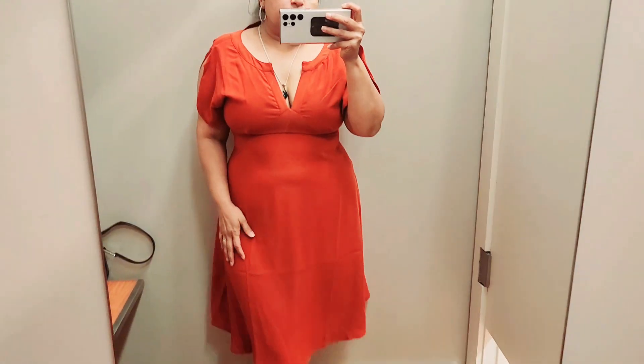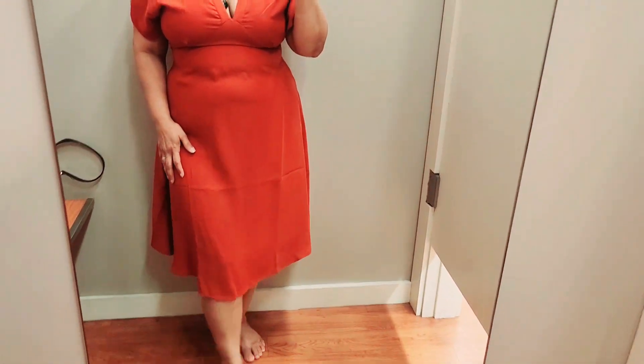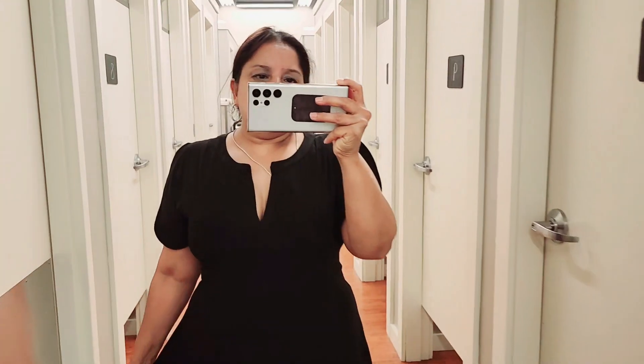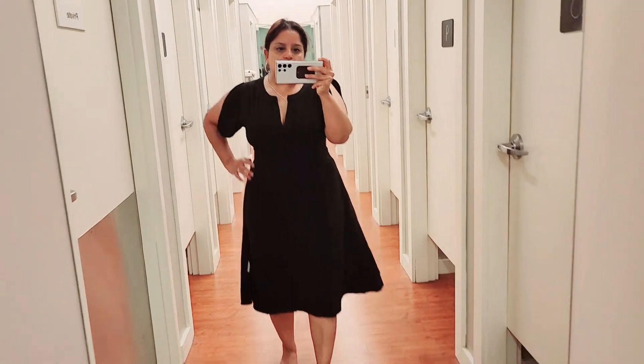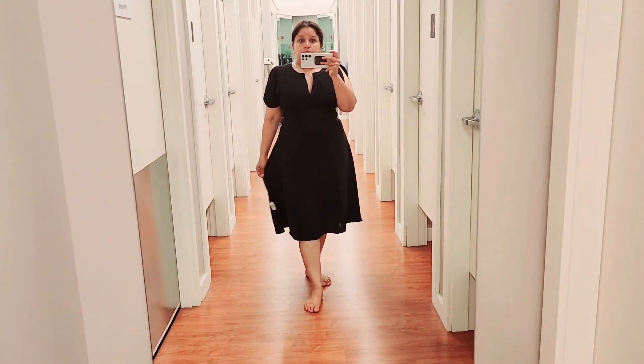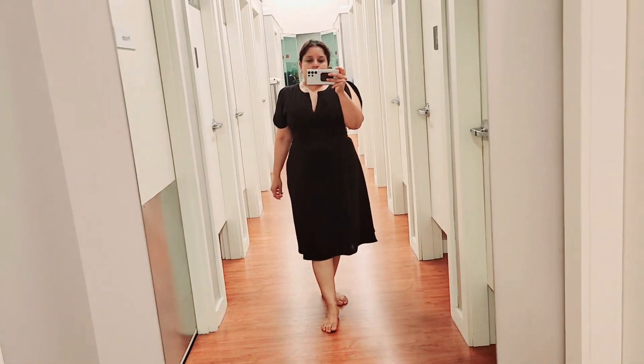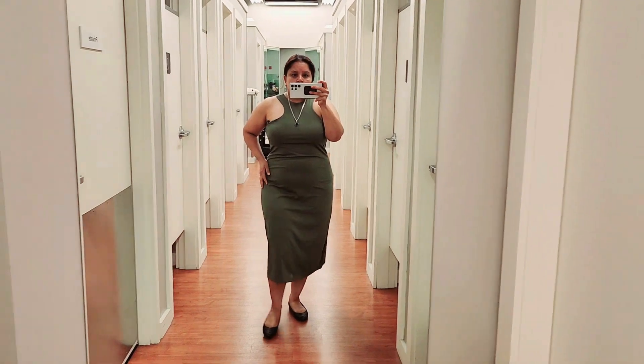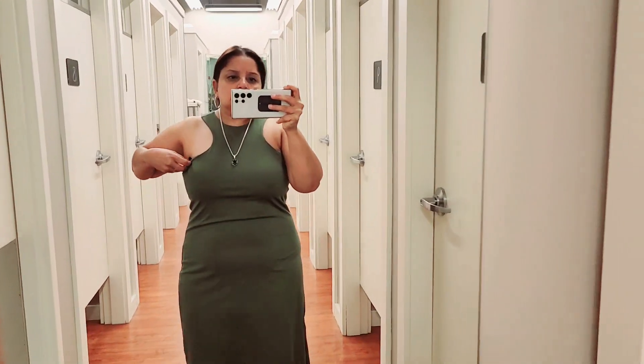This is my second dress that I tried on. I did get this one, but I went one size up — so this was great. It comes in black and this color, and I ended up getting the rustic color because it's summer. Even though the black looked really cute and better in my opinion, let me know what you think.